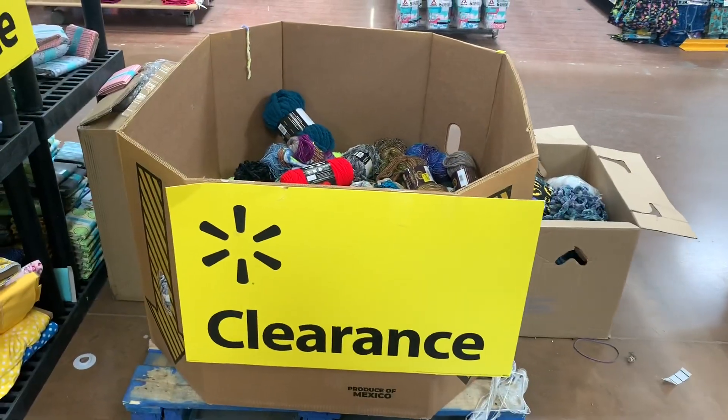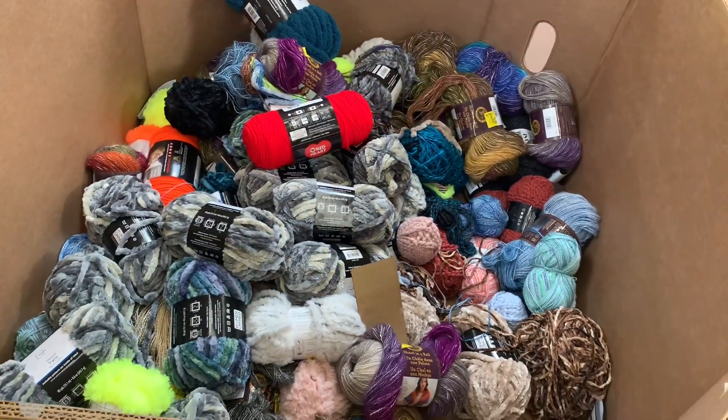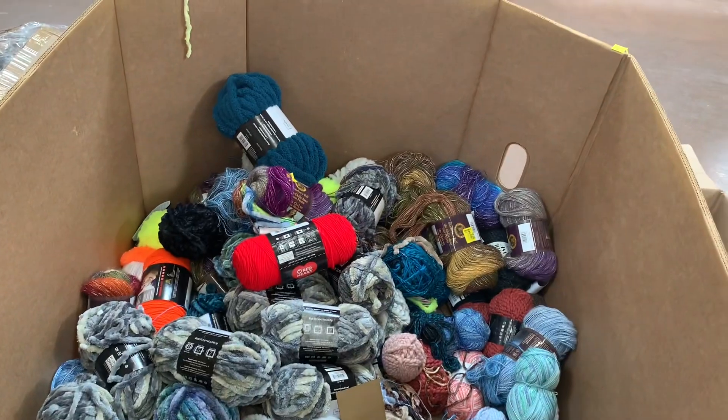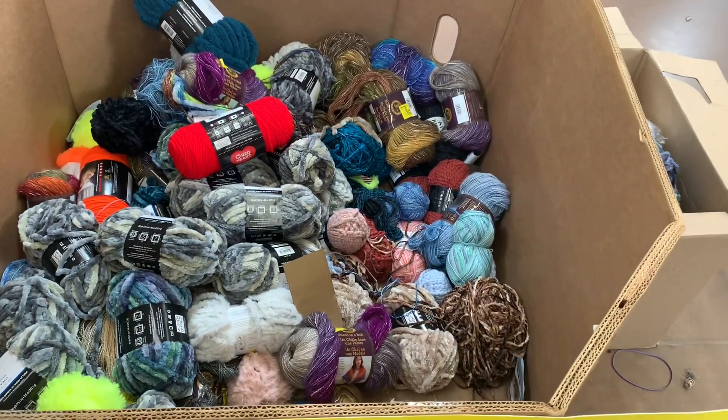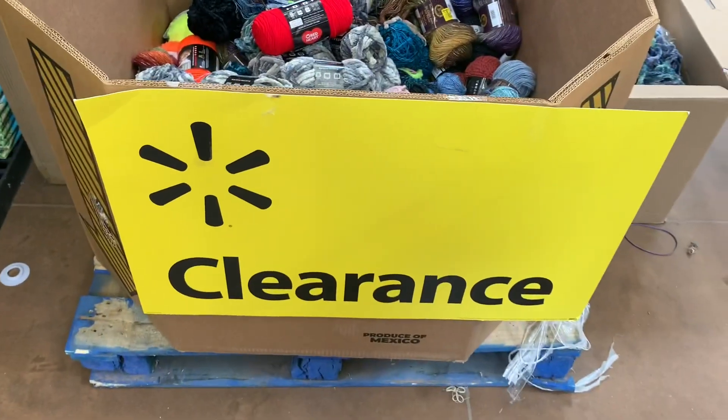They have all this yarn on clearance. There's so many in there too — some for like $3, some for $1, all different kinds. Hopefully your store has them too. It seems like they put every one they have on clearance. Like, is there any left for regular price?